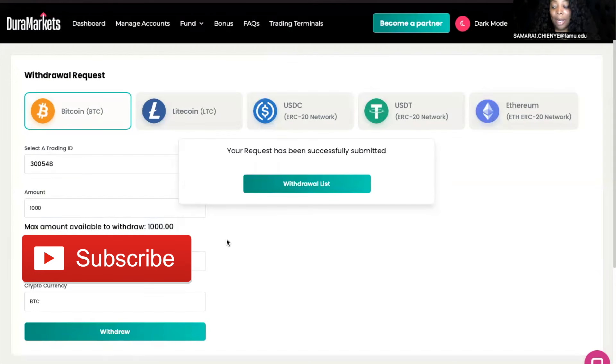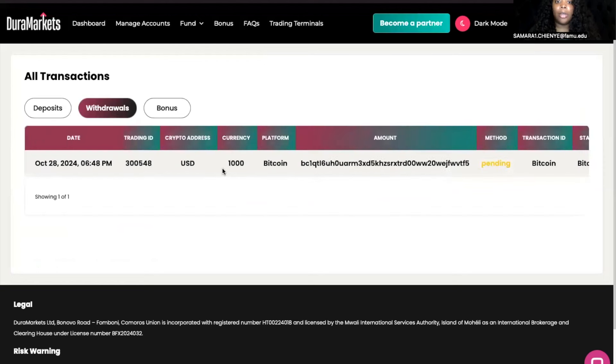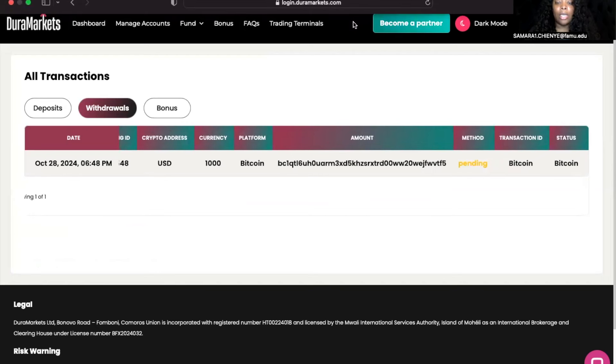Things can happen, right? But as you guys can see, it says your request has been successfully submitted. This is basically the easiest thing that you can do. It's going to show my withdrawal list — withdrawals, deposits, bonus. Here it is — it's currently pending. As you can see, it was submitted on Monday October 28th at 6:48 PM Central Time. I'll be sharing in the comment section how long it took to receive my $1,000 into my Cash App.